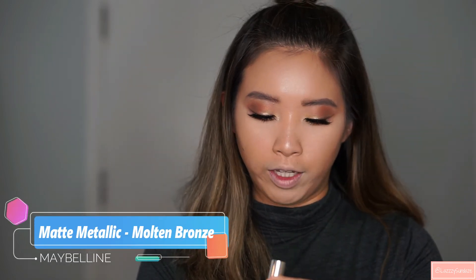I'm also going to use Molten Bronze from Maybelline. This is the second look with the second lipstick — I love it. This just screams fall to me. It's like a red wine lipstick with a tint of green shimmer in it. It's just so pretty — I love it so much.